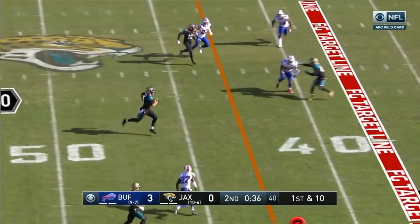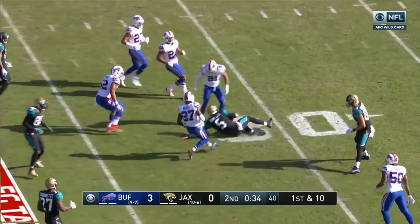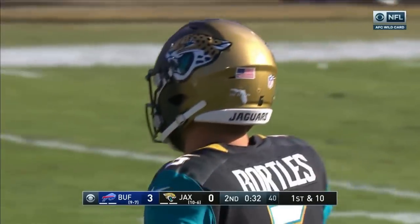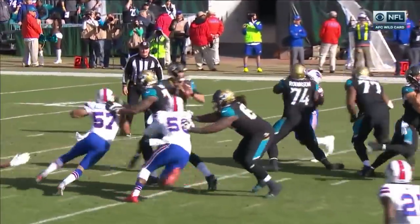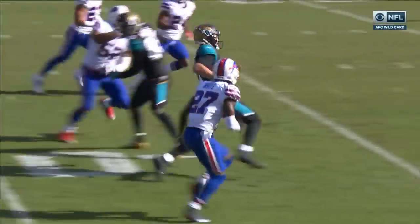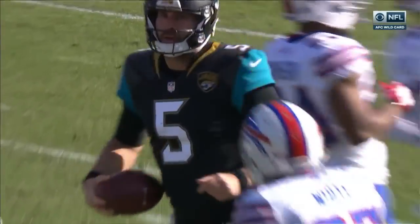Here's Bortles. Steps it up and running. Biggest play of the game for the Jacksonville offense — all the way down into field goal territory at the 32, for 20 on this run. Best play of the game by Bortles right there.